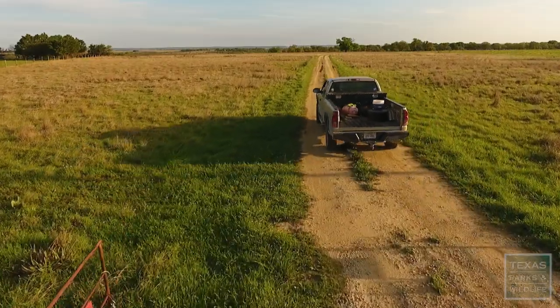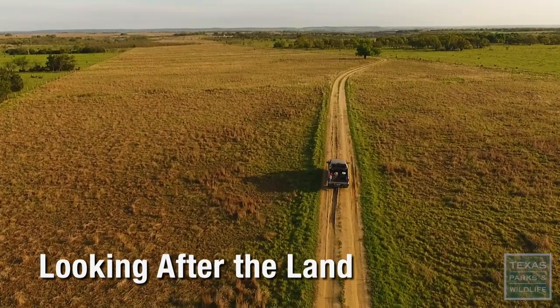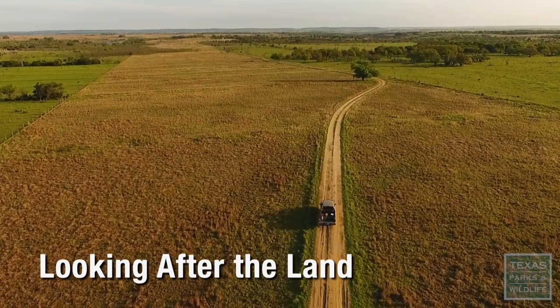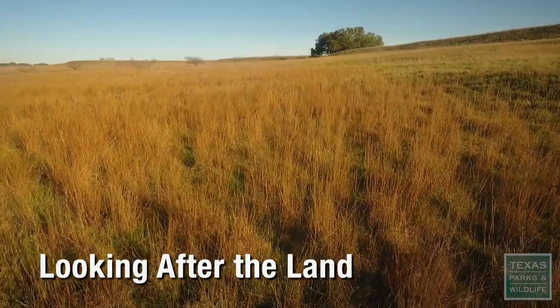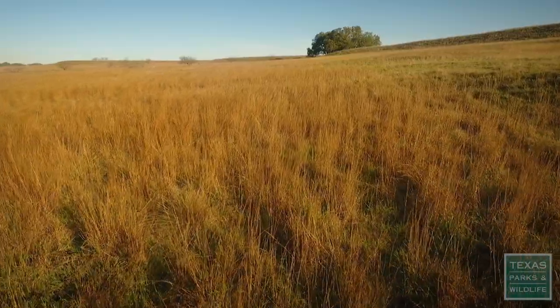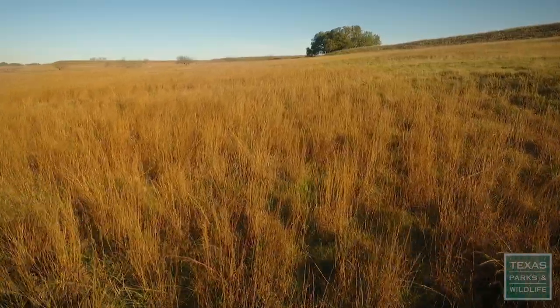This is the Pigfoot Ranch. We're located almost in the center of Texas in Mills County, in what was originally the Tallgrass Prairie. Our efforts are to maintain and conserve as much Tallgrass Prairie as we can.